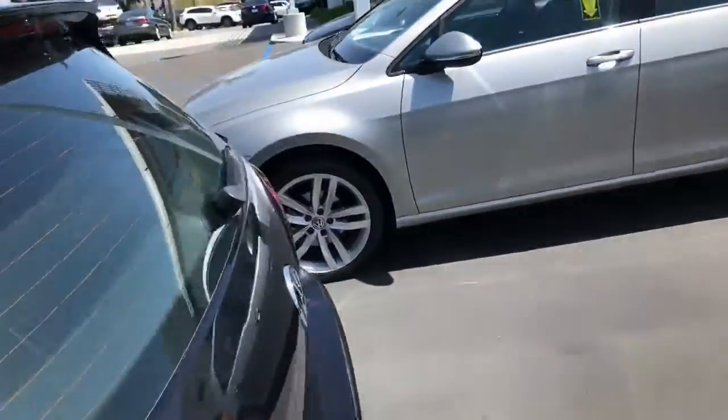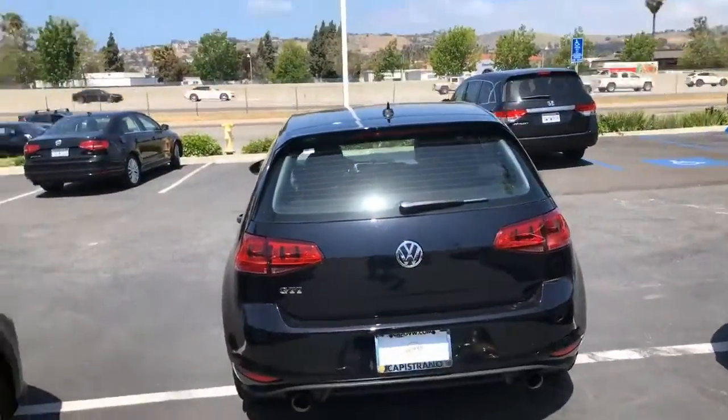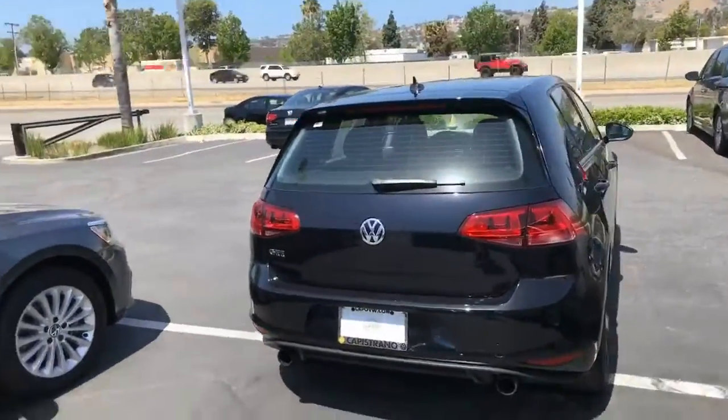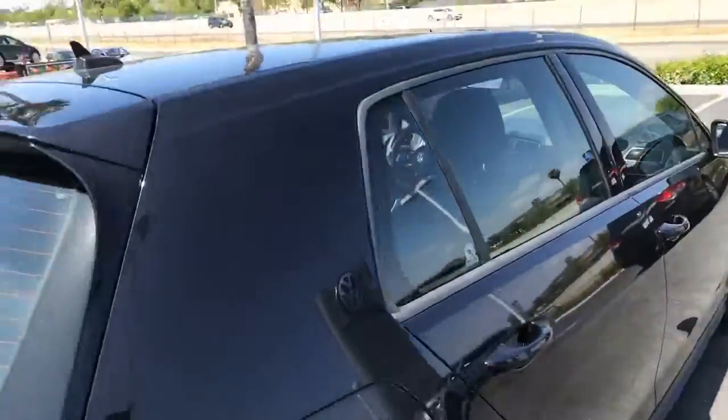Rear seating area. This is a hatchback, so this is a high-performance hatchback. Golf is the number one selling car here in North America and in Europe. So please give me a call. This is Curtis at Capital VW.